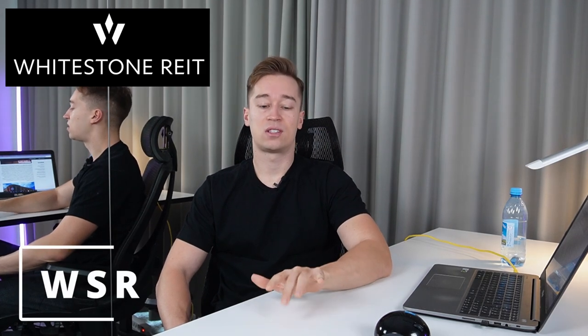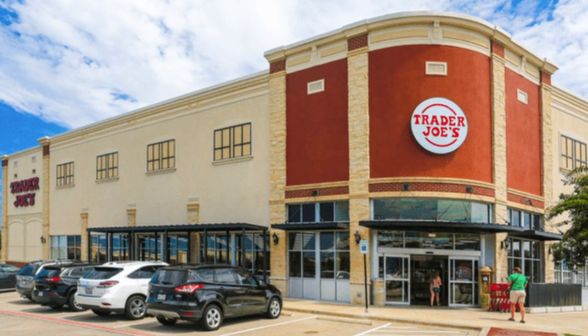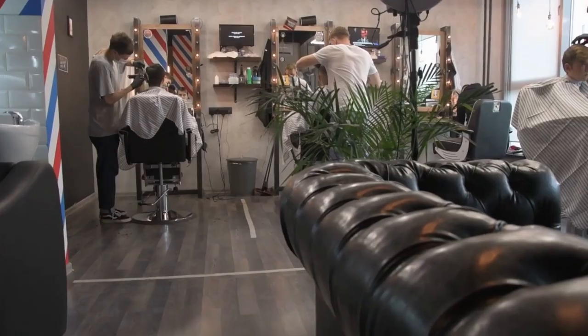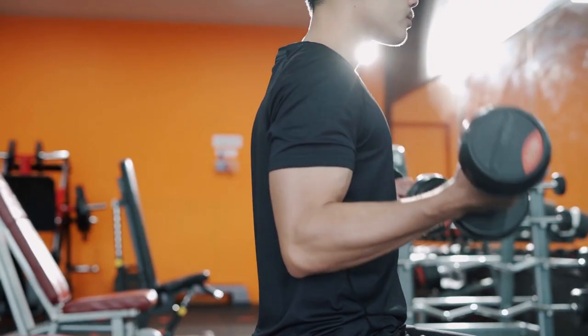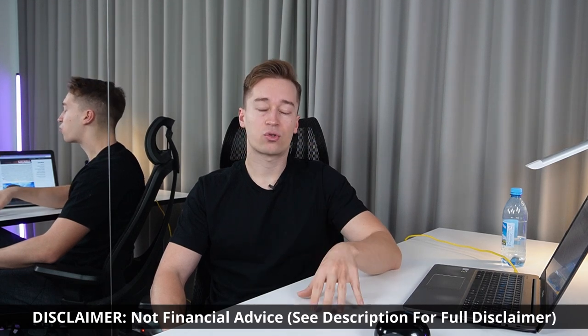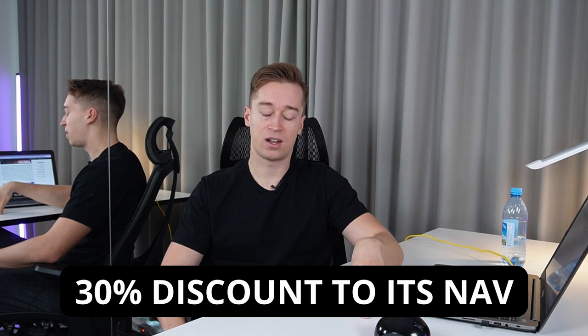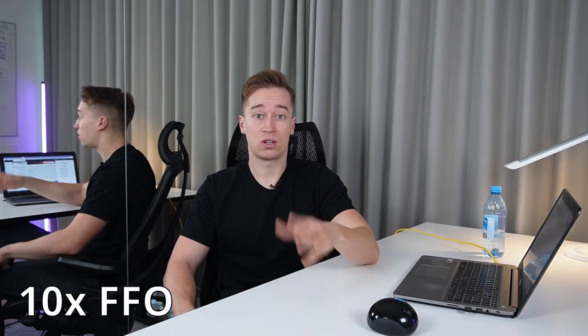The first REIT I want to discuss is called Whitestone REIT, ticker symbol WSR. This is a small retail REIT that invests mainly in service-oriented strip centers. Think of your local grocery store that you probably visit on a weekly basis — it has a grocery anchor and smaller tenants like a nail salon, a barbershop, quick service restaurants, maybe a gym, a dry cleaner. Today it's trading at roughly a 30% discount to our estimate of its net asset value, and at just around 10 times its cash flow.